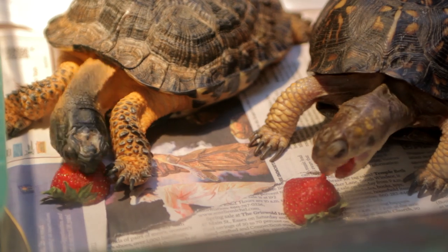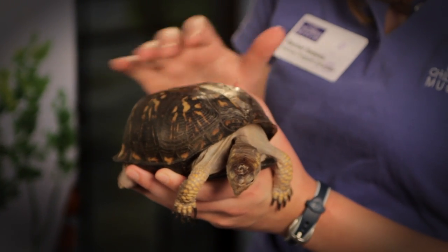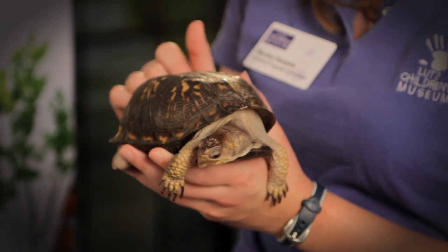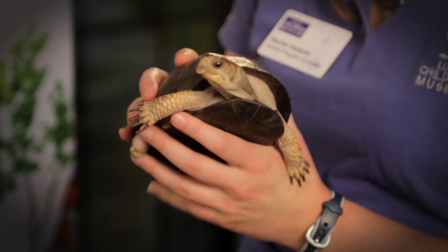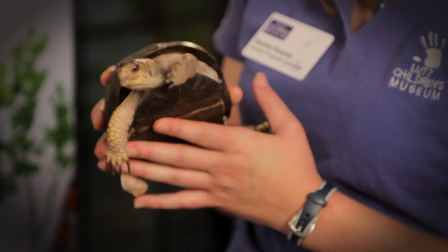Box turtles are sometimes hard to tell apart from all the other turtles we have here at the museum. The first thing you want to check out is her shell — Angel has a very domed shell and it has yellow markings on it. The next thing we want to check out are the feet. Box turtles do have strong sturdy feet, but they're not webbed because box turtles don't know how to swim.